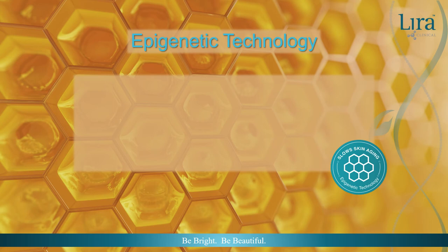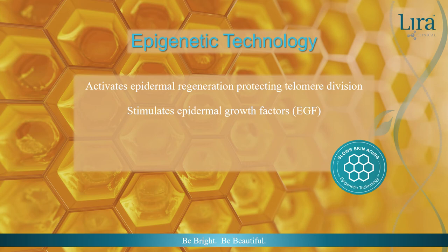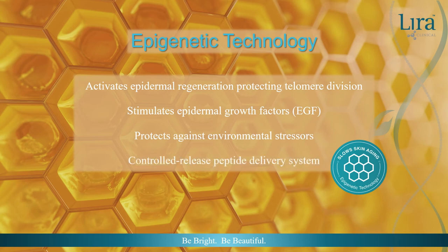Epigenetic technology activates epidermal regeneration, protecting telomere division. Stimulating epidermal growth factors aids in building the collagen matrix while preventing the breakdown of collagen and elastin. The natural UV protection protects against environmental stressors as well as activating the cellular cleaning process, complementing daily detoxification. The controlled-release peptide delivery system distributes these skin benefits throughout the day, which can be used by any skin type and found in Lira Clinical's BioLift Cream.